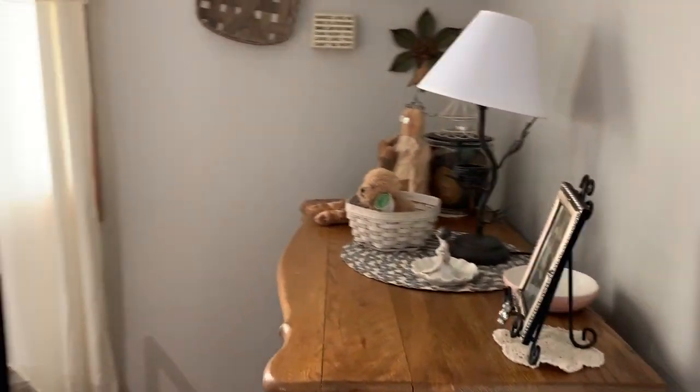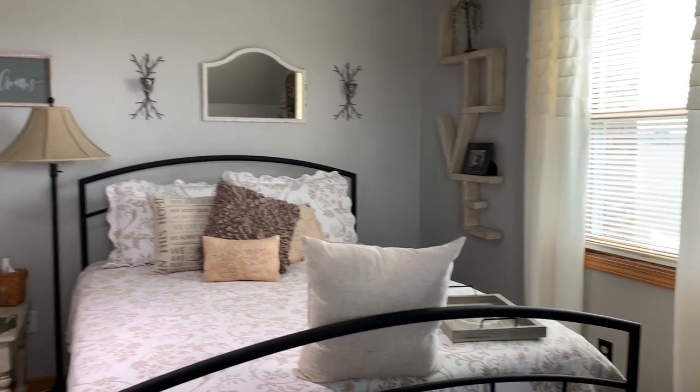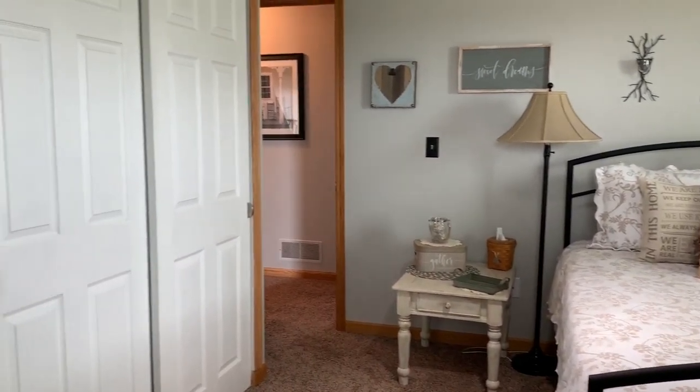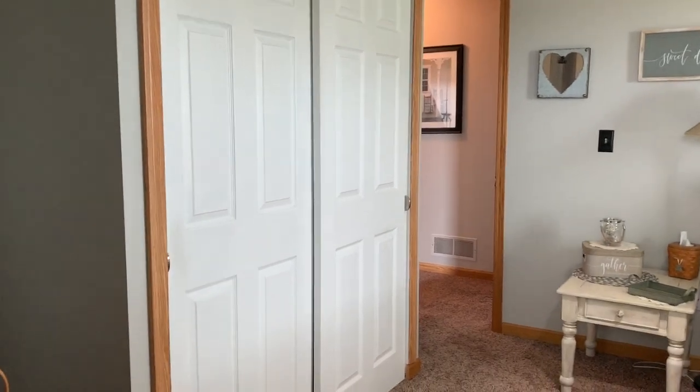The sellers put a vanity there, but it can also be used for a desk or a reading nook. And then there's more storage space in the closet area over here.